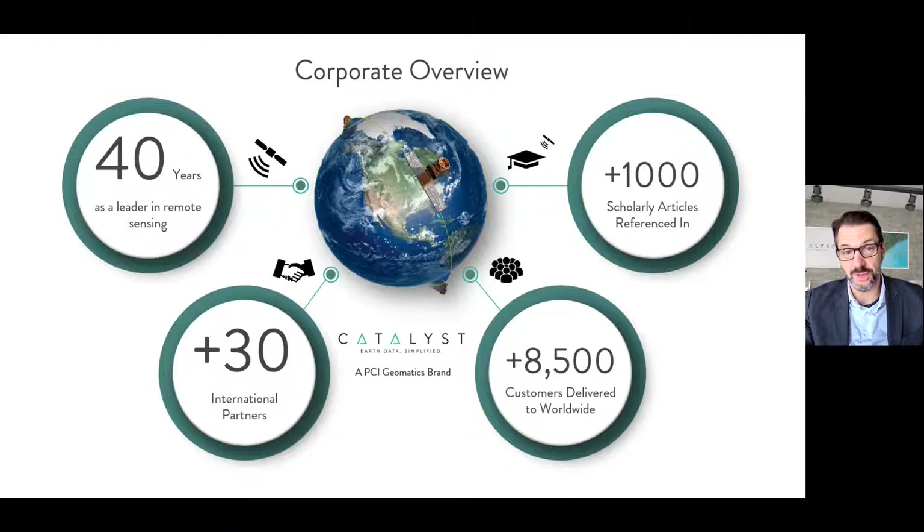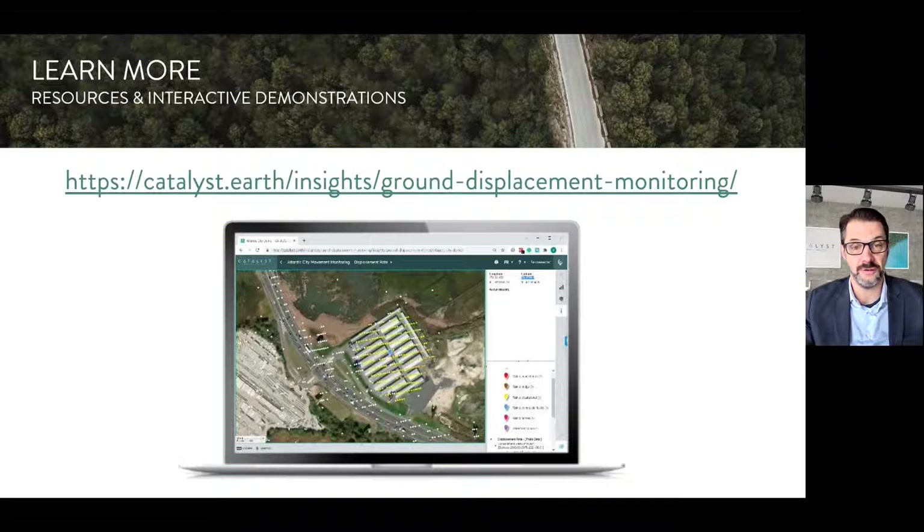Catalyst is a PCI Geomatics brand. We have been around for a number of decades with many successful clients around the world. With Catalyst Insights, we took some of our best science and addressed some of the key challenges and gaps in the market in terms of providing easy access to data derived using satellite imagery and the science used to produce displacement information. If you'd like to learn more about this service and consult some of the maps Sean showed, you can head to our website, where we have an interactive demonstration and you can request access to the data shown today, including Washington DC and Atlantic City, as well as the other cities coming online.